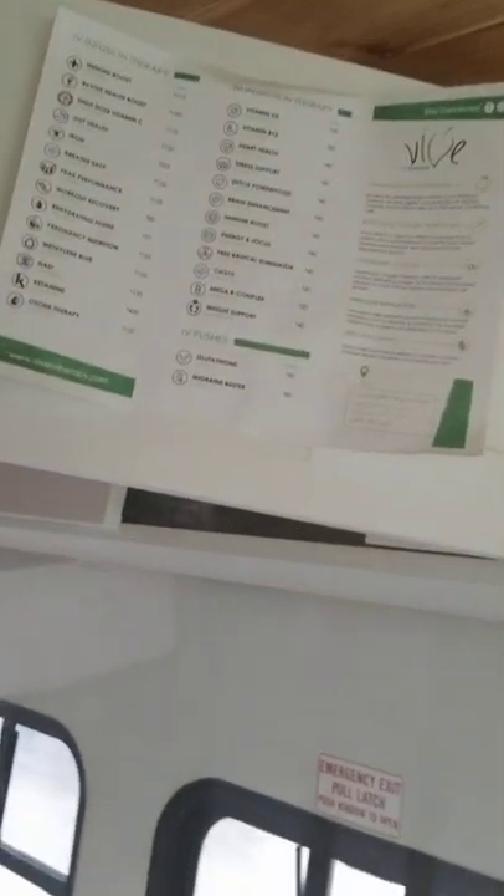Here we have some upper storage: the price list so people can see what they want to get, some extra lab kits, and sharps containers.